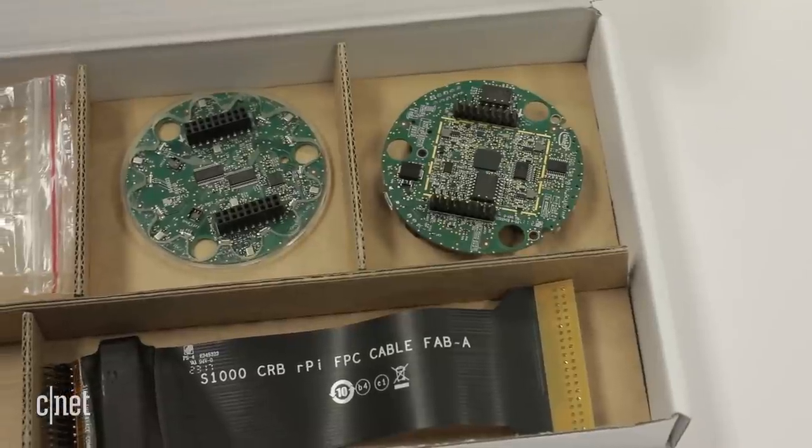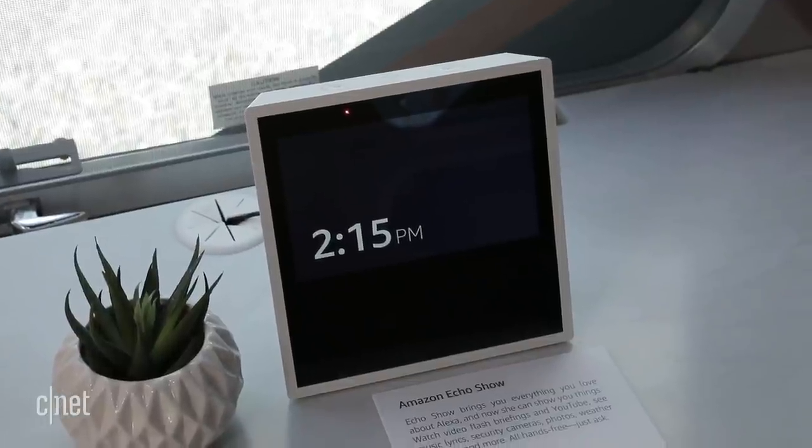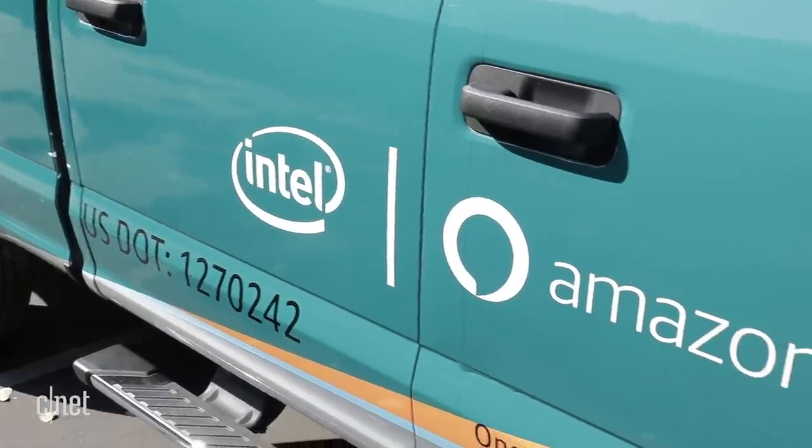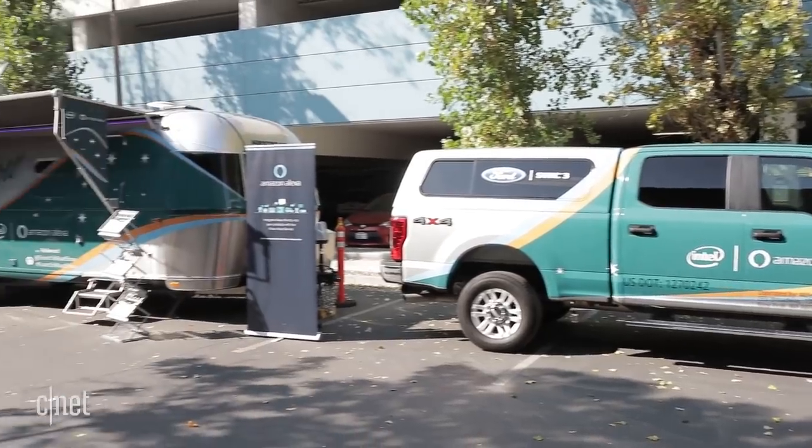Intel says the kit could technically work with other voice assistants like Siri or the Google Assistant, but for now it's exclusive to Alexa. In addition to helping developers, Intel also has a marketing effort underway to get its name out to consumers in relation to the smart home.